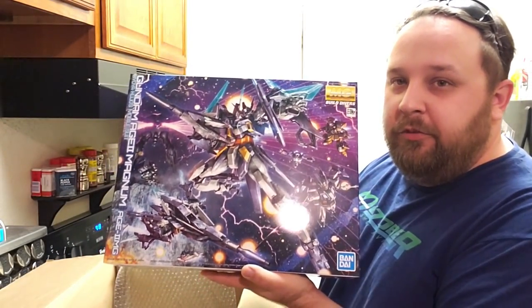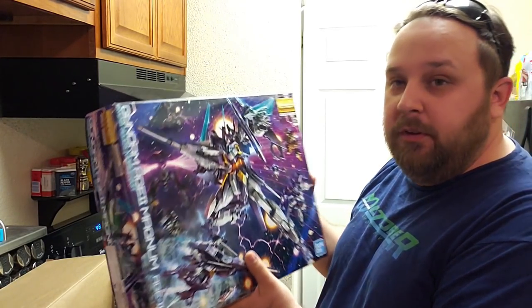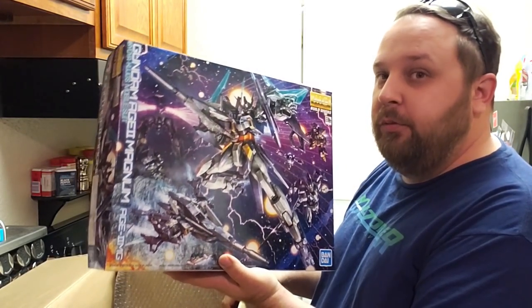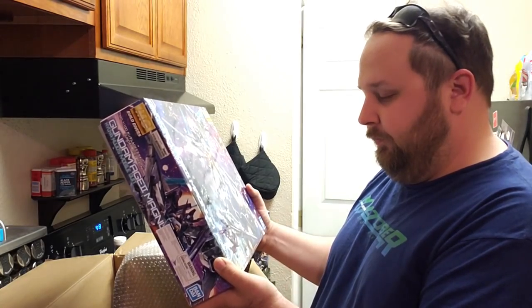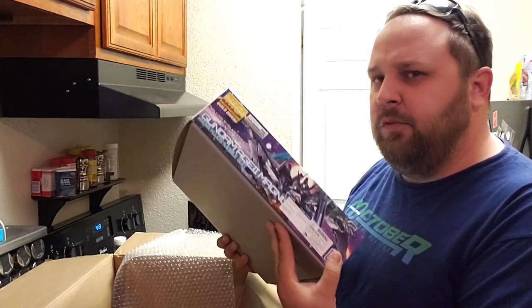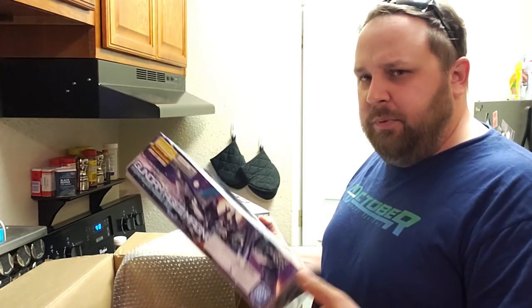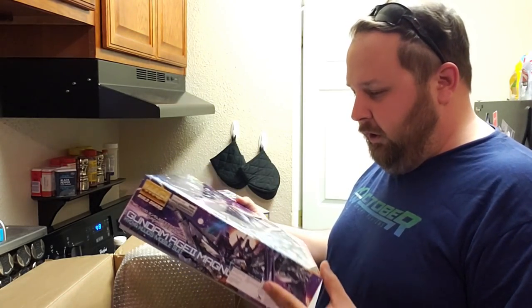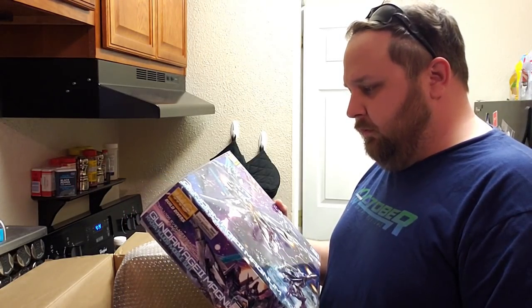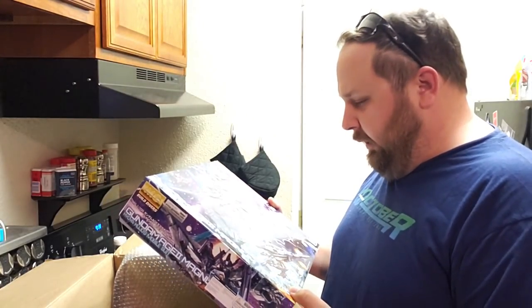And last we have the MG H2 Magnum from Build Divers — the first Build Divers MG kit, not going to be the last one. I might pick this one up; I didn't necessarily enjoy the HG, but being that it's an MG and another chance to put more effort into the H2, it'd be good.